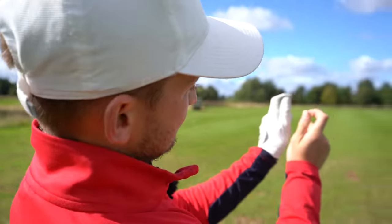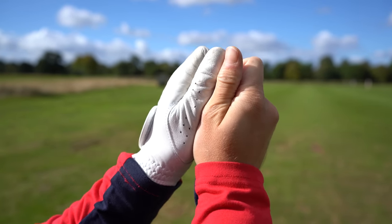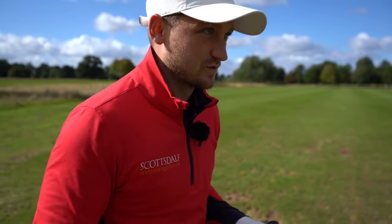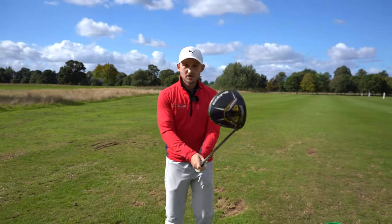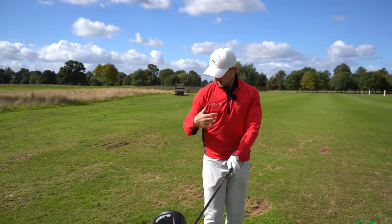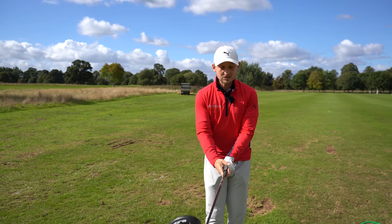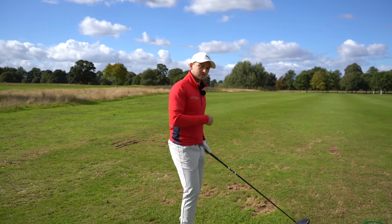The next thing is the Vs — the most important part of your grip. If you come over my shoulder you can see both Vs: the crease between thumb and forefinger on each hand. Remember, 85% of where that ball goes is determined by the face. So once you've got it in the fingers, all I want you to do is get those Vs both pointing into your right shoulder. It's as easy and as simple as that.